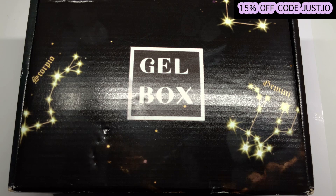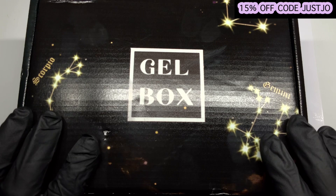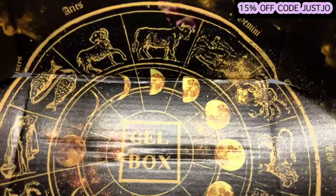I will leave in the description box all their social medias where you can find them — please do go and have a look because they are so so nice. I couldn't believe when I opened the box and had a nosy. I've also got a code for you for 15% off, which is just 'joe' — it will be on the screen up here. Shall we get on and open this box? It is January's box.